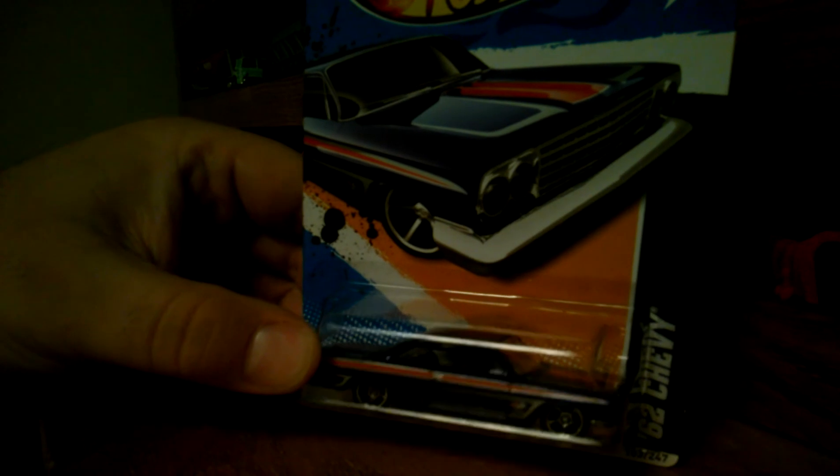Cadillac Eldorado, 1957 Brougham. I wish it was all metal, but beggars cannot be choosers. And then got this '62 Chevy from 2012 — very cool, I didn't have that one.